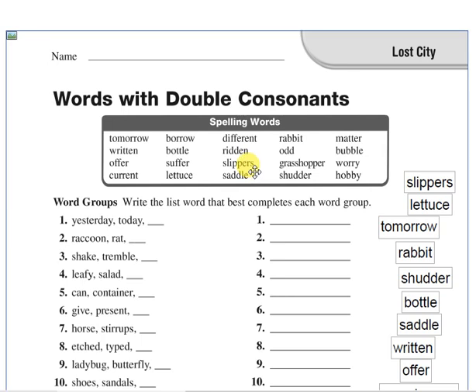Slippers. Slippers is a type of shoes. We have slippers and sandals. Saddle. Saddle is like a seat on a horse. When you ride a horse, you sit on a saddle. Saddle is a seat on a horse.